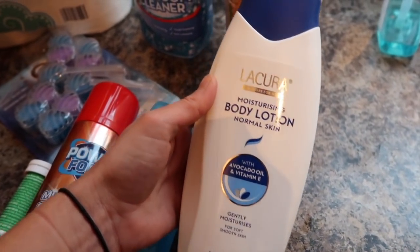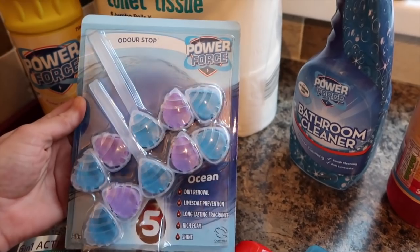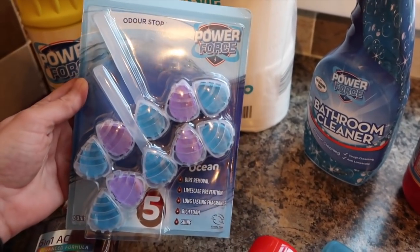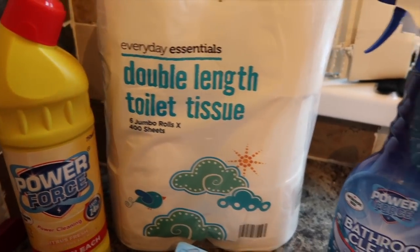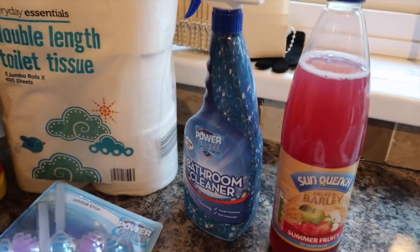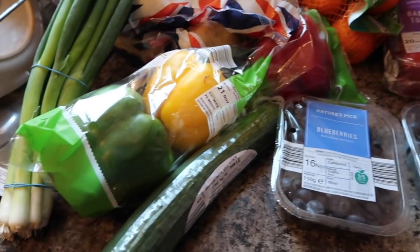I've got some moisturizing body lotion, and then a pack of these Power Force ocean scent toilet things - you know, the ones that hang over the rim of the toilet. And then some Power Force bleach, toilet bowl cleaner, a bottle of bathroom cleaner, and some Fruit and Barley summer fruits Sun Quench juice.